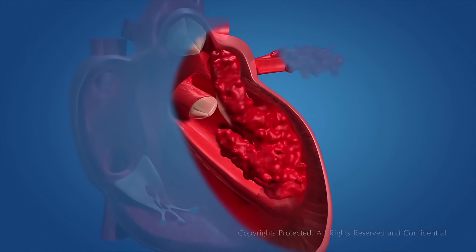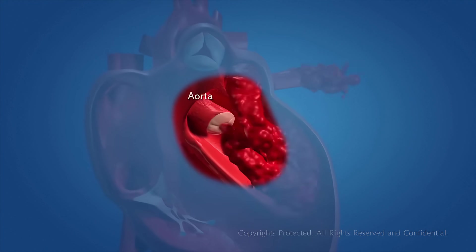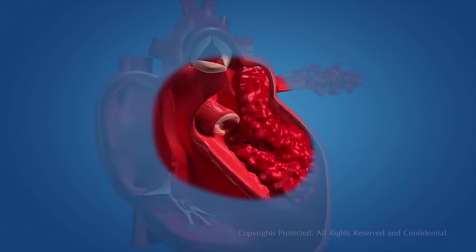When the left ventricle contracts, the blood is pumped into the aorta, which carries oxygenated blood to the different parts of the body, except the lungs.